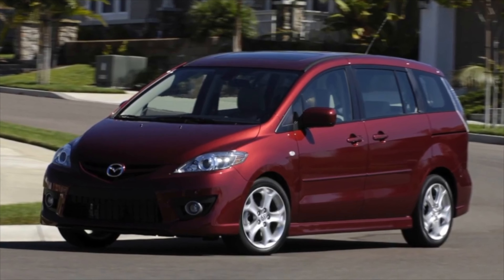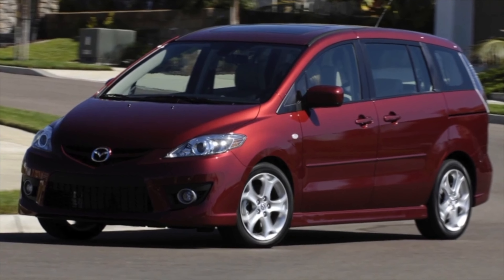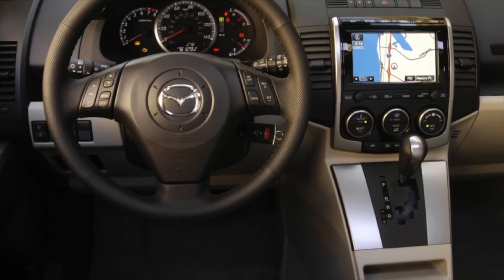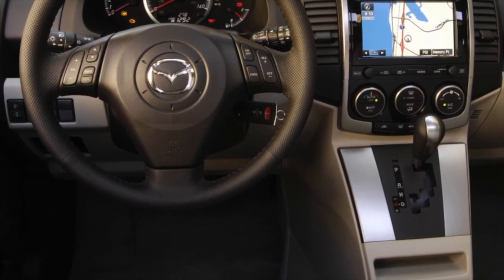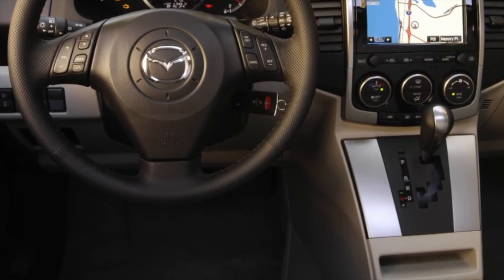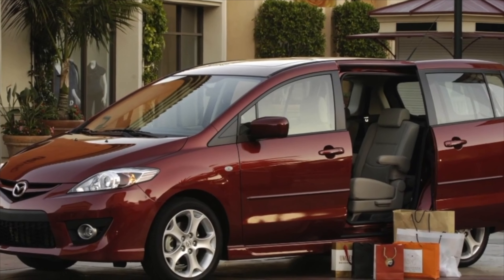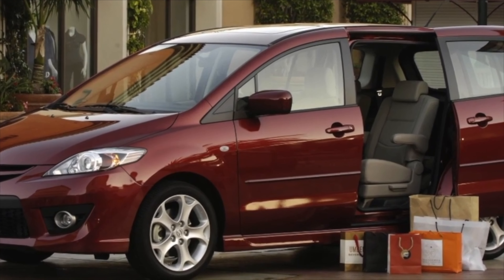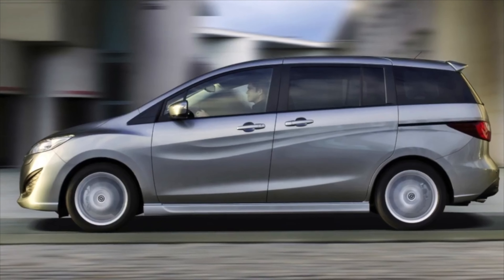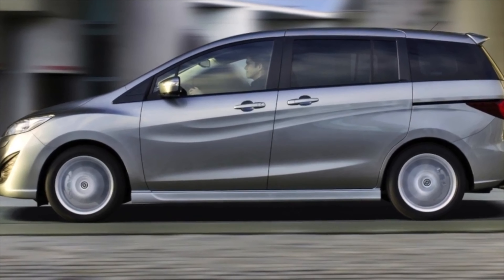The Mazda 5 steering is equipped with electric power steering, which during operation can cause trouble. The malfunction, as a rule, manifests itself in the heat when driving in a traffic jam — the electric motor overheats and turns off. You can restore performance by restarting the engine. However, there is a recall campaign for the free replacement of the problem node by domestic dealers. Otherwise, the steering is quite durable, with the rods able to last about 150,000 km.